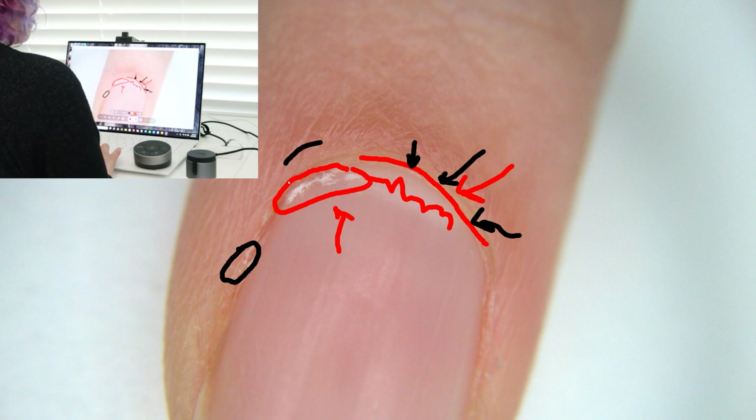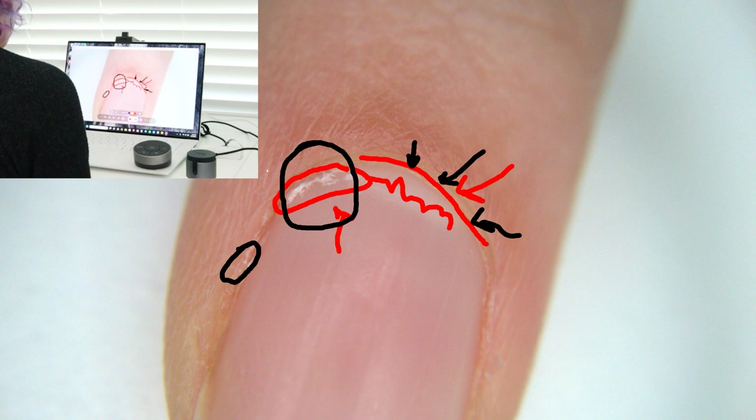The cuticle we're talking about is actually dead skin that grows on the nail plate, creating an even tighter seal between your proximal nail fold and your nail plate. It needs to be there — it's always going to have to be there — but it doesn't need to be on the visible part of the nail. As long as it's back protecting the matrix underneath the proximal nail fold, you're safe.